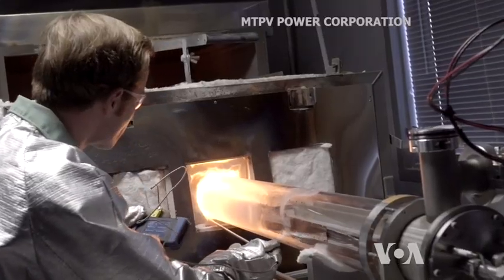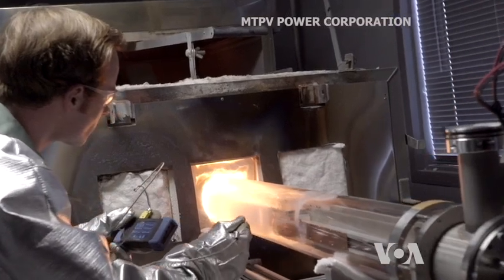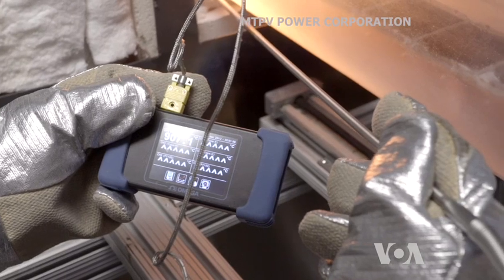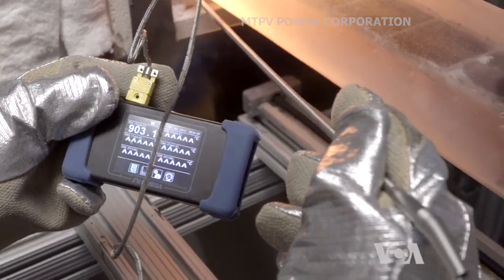capable of working at heat as low as 100 degrees Celsius, which will make it usable in cars, homes, and even some consumer electronic devices.